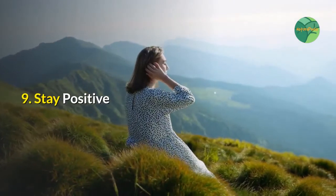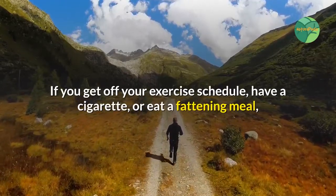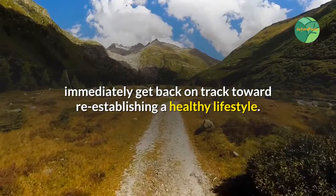9. Stay Positive. If you get off your exercise schedule, have a cigarette, or eat a fattening meal, immediately get back on track toward re-establishing a healthy lifestyle.